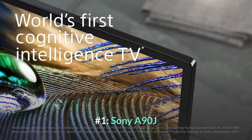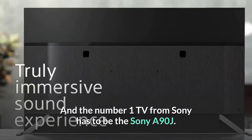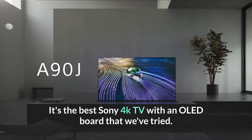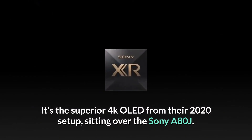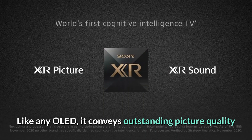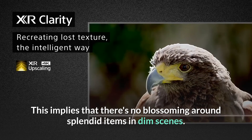Number 1: Sony A90J. The number 1 TV from Sony has to be the Sony A90J. It's the best Sony 4K TV with an OLED panel that we've tried — the premium 4K OLED from their 2021 lineup, sitting above the Sony A80J. Like any OLED, it delivers outstanding picture quality as it can turn off individual pixels, resulting in perfect blacks. This means there's no blooming around bright objects in dark scenes.